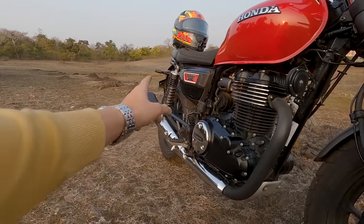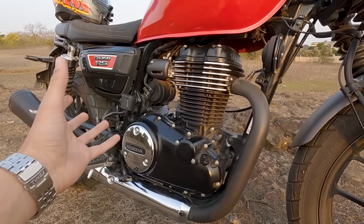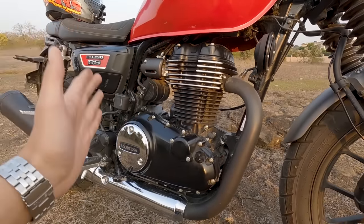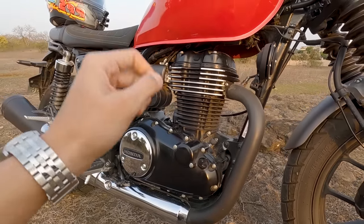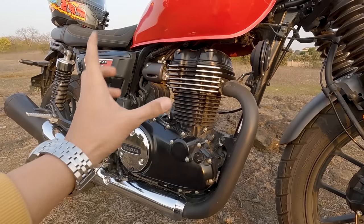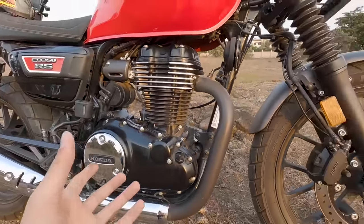Comparing it to the Highness, it shares the same engine. This one produces 21.07 PS and 30 Nm of torque. It's BS6 compliant and fuel injected, and it comes with a balancer shaft for refinement. On the RS we also have a bash plate.